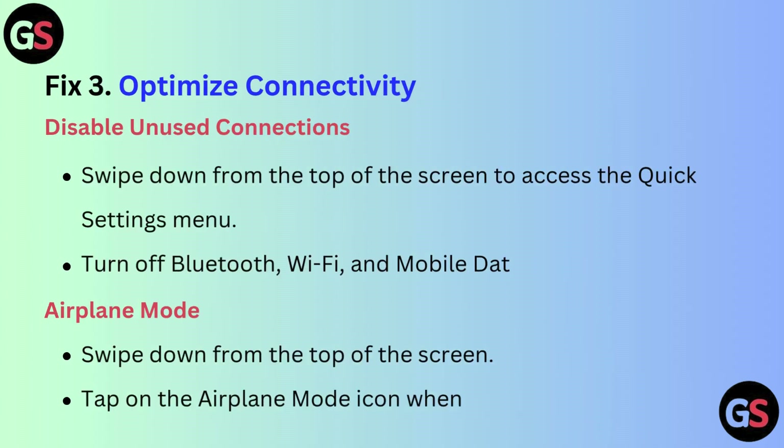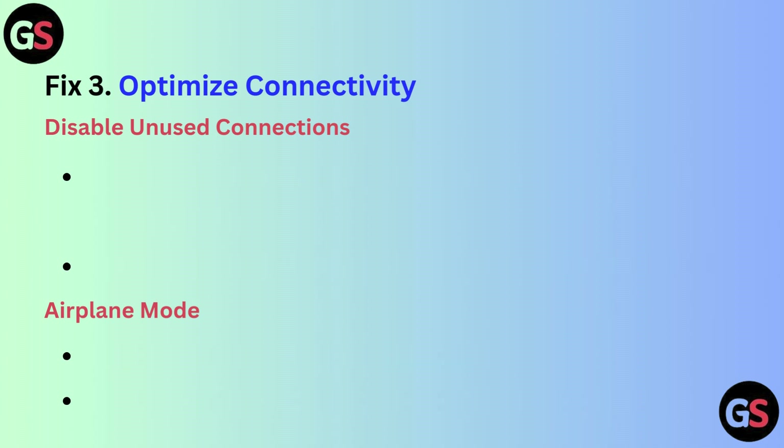Fix 3: Optimize connectivity. Disable unused connections by swiping down from the top of the screen to access the quick settings menu and turn off Bluetooth, Wi-Fi, and mobile data when not needed. For airplane mode, swipe down from the top of the screen and tap the airplane mode icon when in low signal areas.